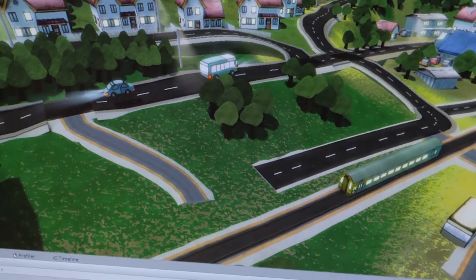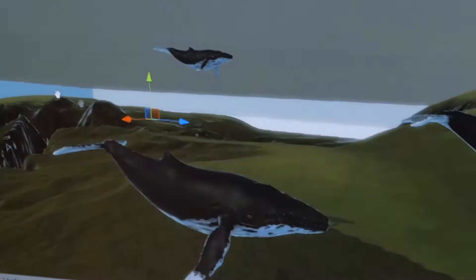Everything done in the world is either decided by random or by some intelligence of the creature that's in it.